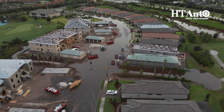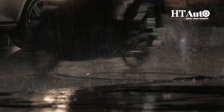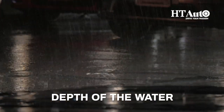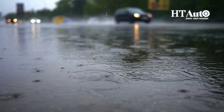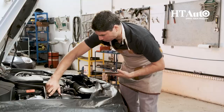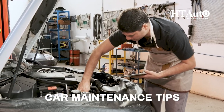Avoid standing water. Avoid driving through standing water on the road — it's challenging to determine the depth of the water and it can be deeper than it appears. Also, driving through standing water can cause hydroplaning, which is dangerous. If you encounter standing water, turn around and find another route.